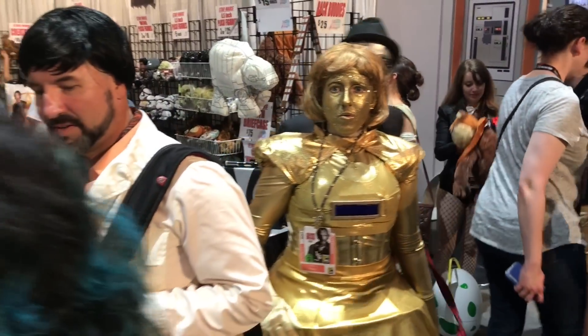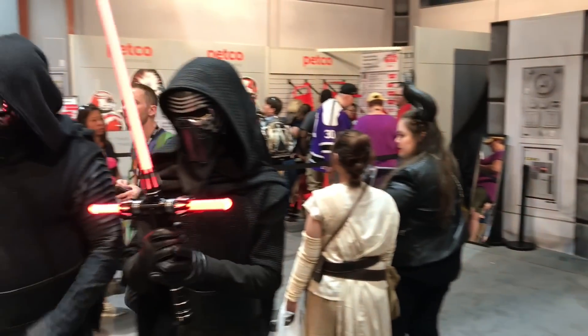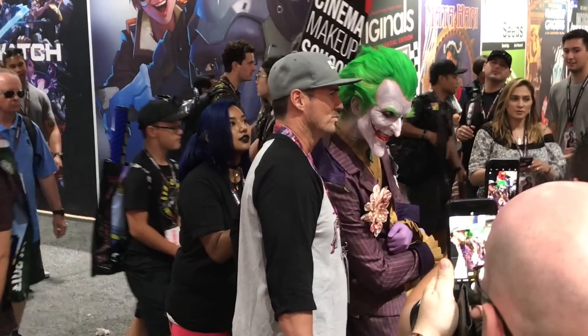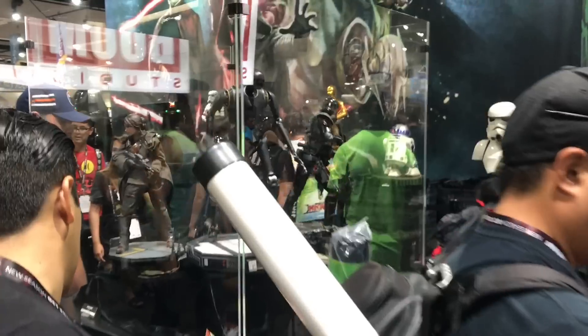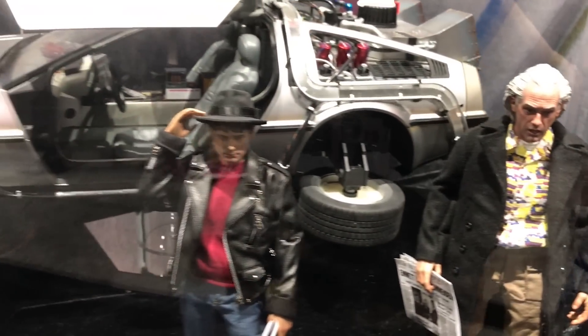There's an All Star Wars area where a lot of people in cosplay are hanging out, selling t-shirts, little plushes, and other Star Wars related stuff. It's a pretty cool section — I don't remember this being here last year. Over at the Hot Toys booth they have some really cool upcoming Justice League busts, upcoming Star Wars ones, and these really cool Doc Brown and Marty McFly figures. Some really great stuff coming out from them.